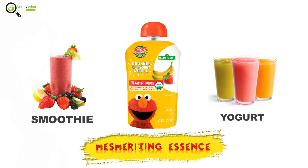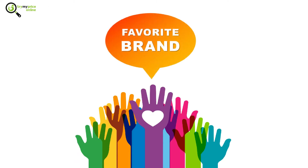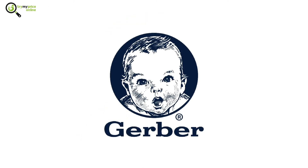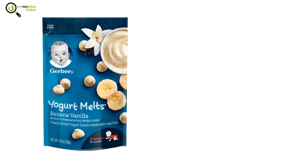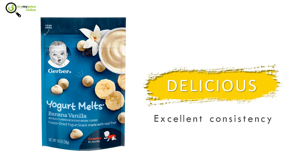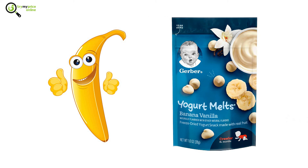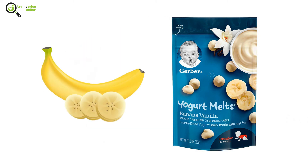Number 5: Gerber Yogurt Melts Banana Vanilla. One of our favorite brands, Gerber produces a European-style yogurt which is a little thinner and a little sweeter than the plain American yogurt you might be used to. It's delicious and the consistency is excellent for babies who don't care for thicker foods. It contains real banana extracts, which are chopped into thin pieces, making it easy for babies to chew.